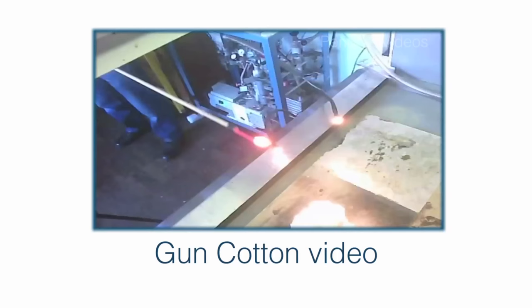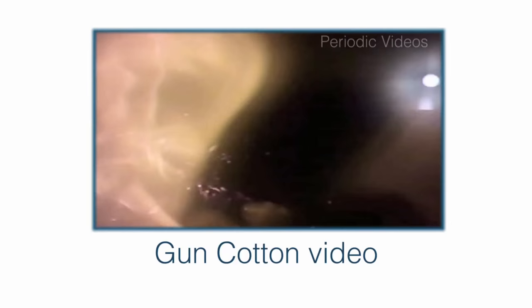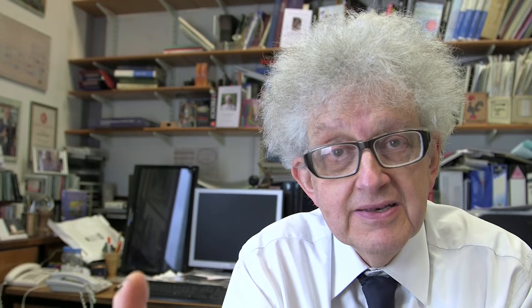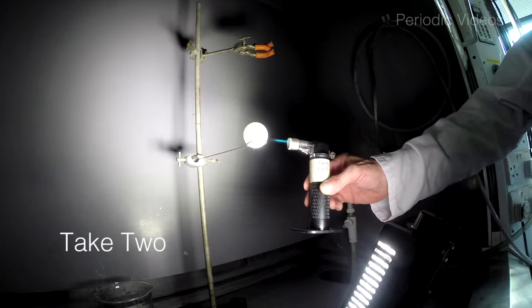Whoa! And because it contains a nitrate group — nitrogen and oxygen — it has available oxygen within the structure to help it burn, and nitrogen atoms which can combine to release heat when it forms N2 nitrogen gas.